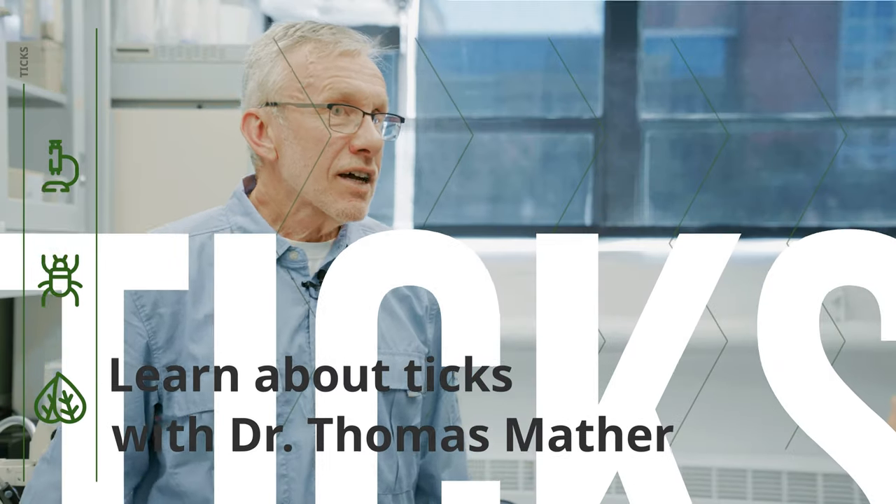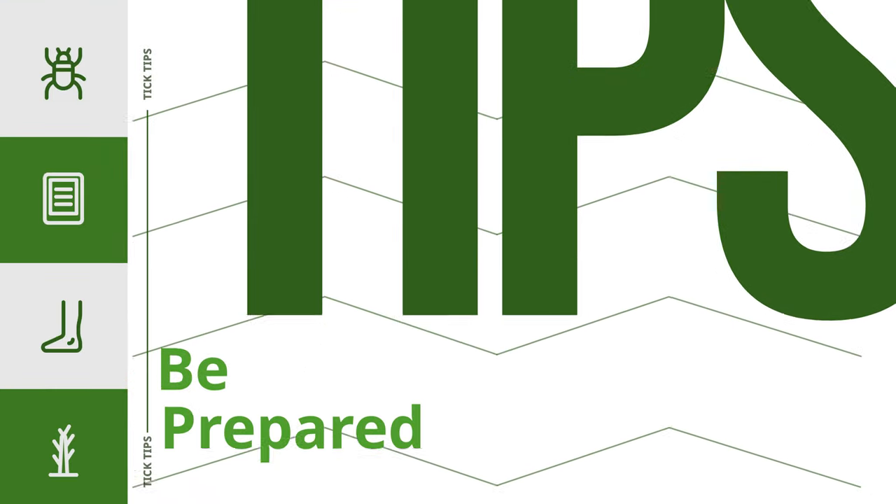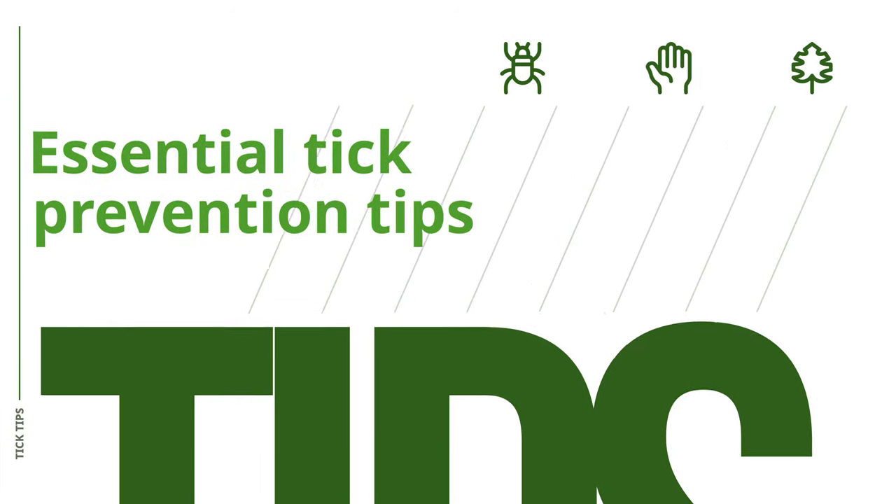I'm Dr. Tom Mather, the Tick Guy from the University of Rhode Island. Take it from the Tick Guy.